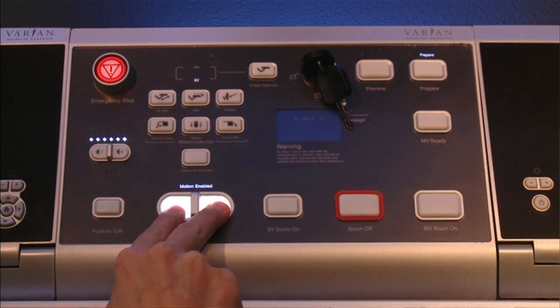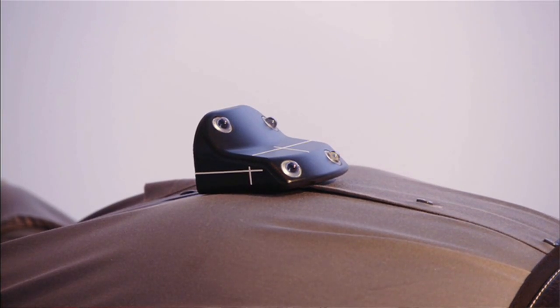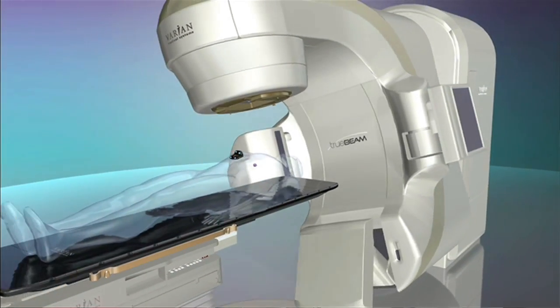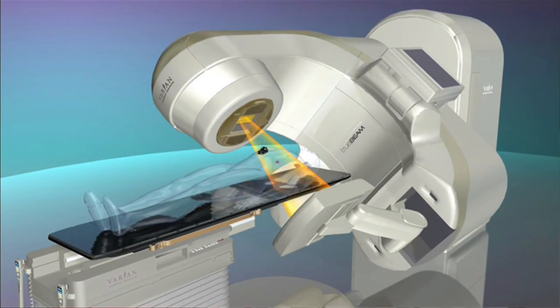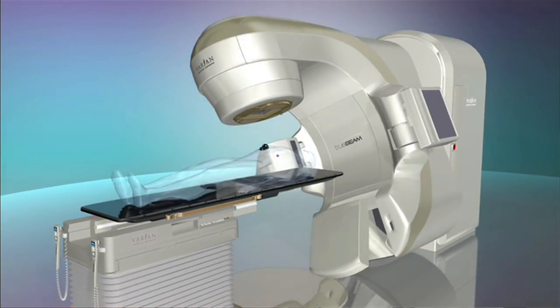Stereotactic radiosurgery is a very precise, highly condensed, pinpoint type of radiation therapy that we use to treat brain tumors, lung cancers, liver cancers, and other diseases that require an extremely high degree of precision for safe and effective treatment.